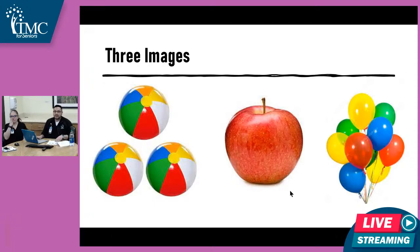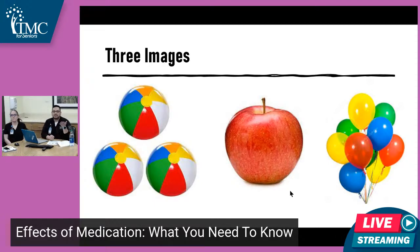Here's a picture of three beach balls, an apple, and some balloons. I'll ask you to try to remember those pictures. I'll leave them up for a few seconds and then I'll ask you about them later. No cheating — don't write them down, just make a mental note of them, and we'll revisit to see if you can remember what the images were.